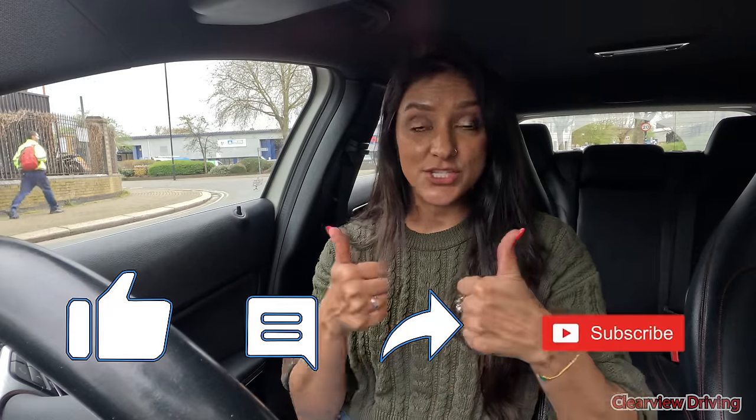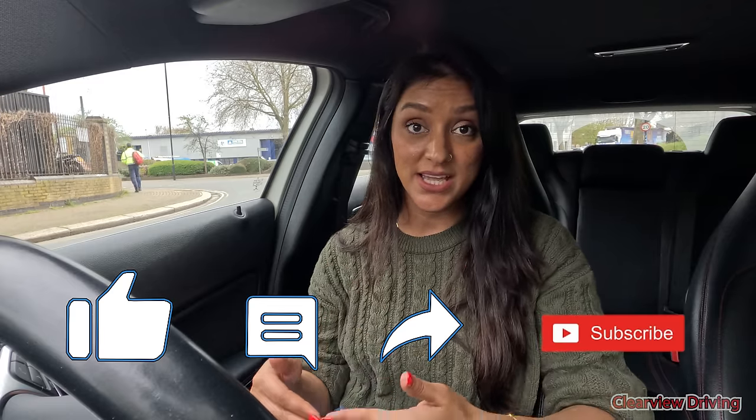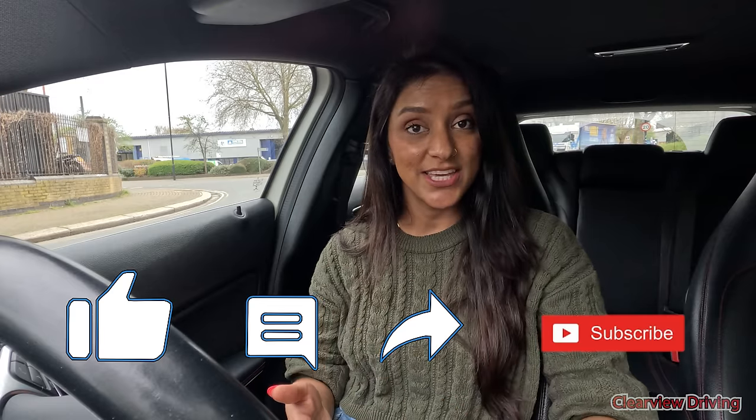If you guys enjoy watching my content, don't forget to give it a thumbs up, comment down below, and subscribe if you haven't already. I also want to say a massive thank you to everyone that has subscribed — I really appreciate you guys.